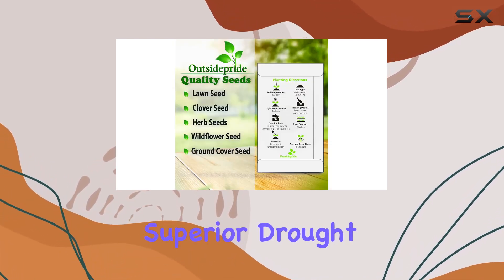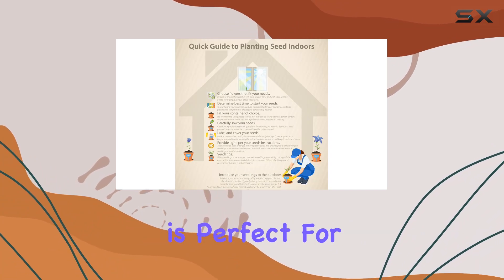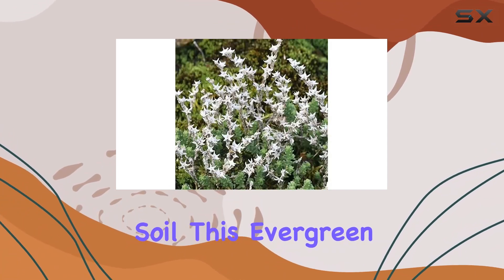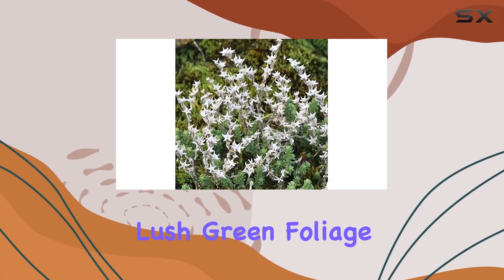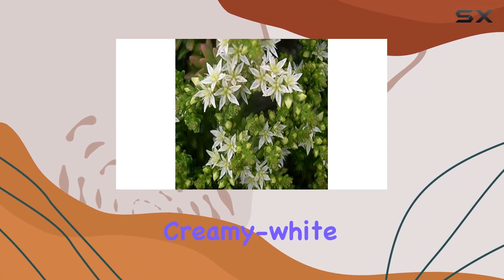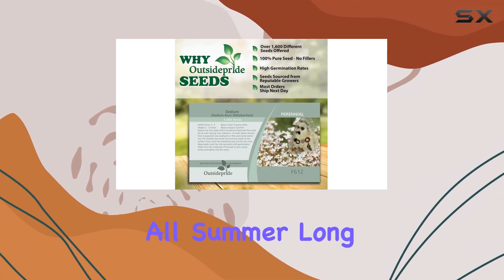Known for its superior drought tolerance, Sedum Acre Oktoberfest is perfect for areas with full sun and well-drained soil. This evergreen succulent features lush green foliage that remains vibrant throughout the year and produces charming star-shaped, creamy white flowers nearly all summer long.